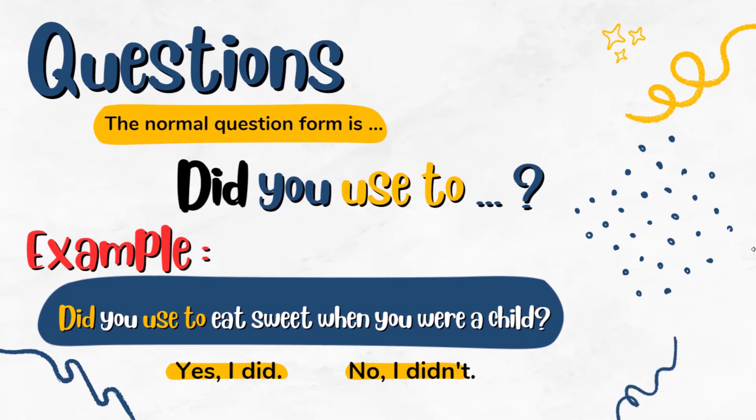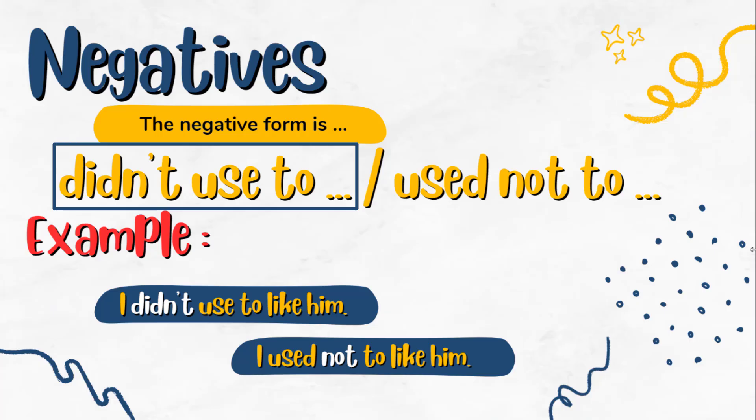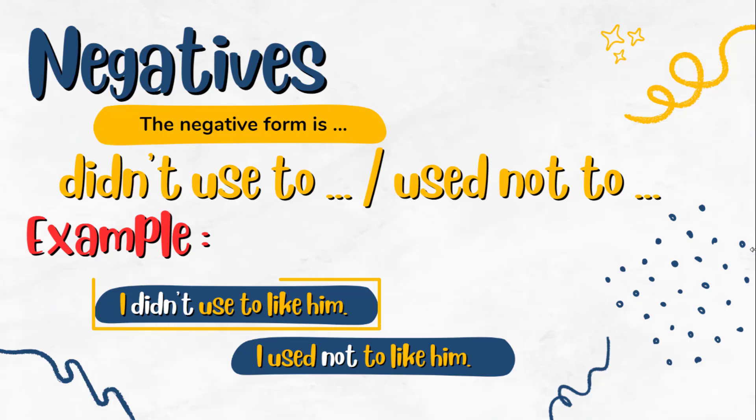We also need to know how to form negative sentences using 'used to' plus infinitives. There are two ways: we can say 'didn't used to', as in 'I didn't used to like him', or we can add 'not' directly, as in 'I used not to like him.'